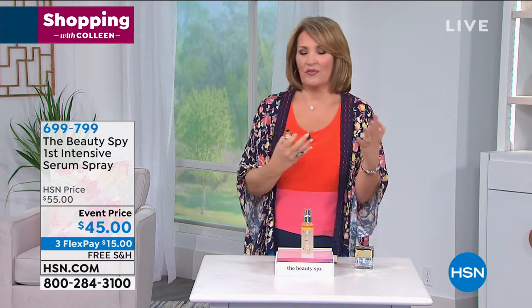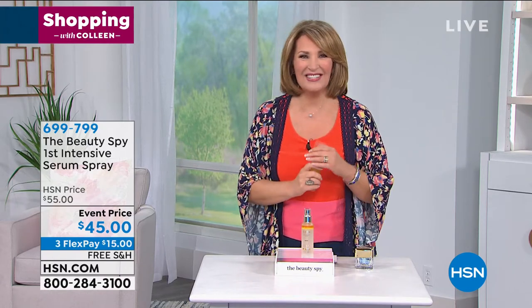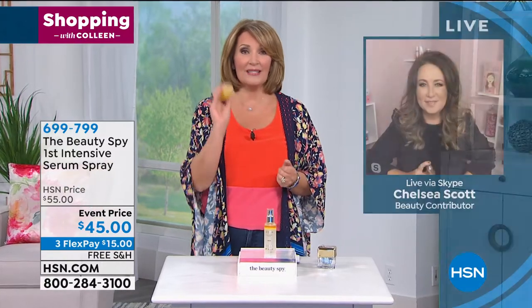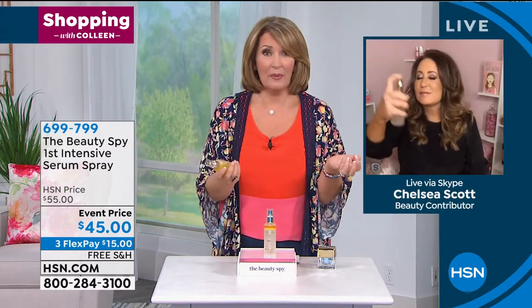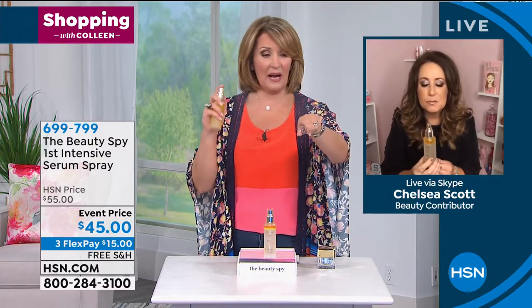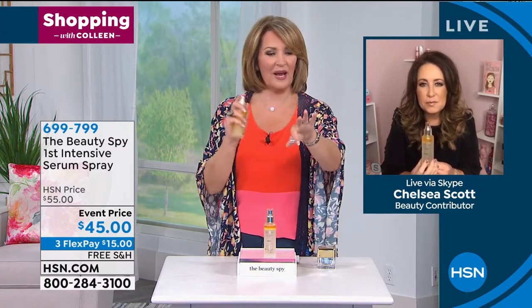You can add other moisturizers if you want to, but one little spritz and you are going to see that beautiful youthful glow come back to your skin. Chelsea is joining us — she is our beauty spy, joining us live via Skype. Chelsea's been so excited about this. I have to be honest, I have not tried it yet because I didn't get a sample yet — it's brand new, we just got it.